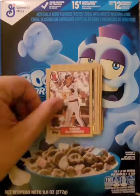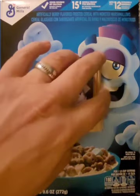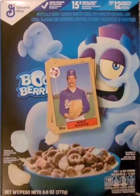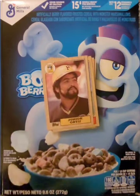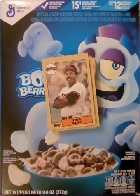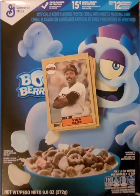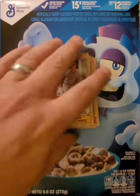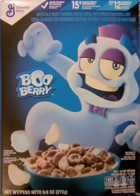Doug Descenzo, Wade Boggs — good card there, definitely remember that from my childhood — Mike Mason, Junior Ortiz. This is a cool card I didn't know was in the set until I was an adult: Vida Blue is in the 1987 Topps set. I think that's the last one — I don't think he's in '88 Topps. Floyd Youmans and Larry McWilliams. So there is our first cell.